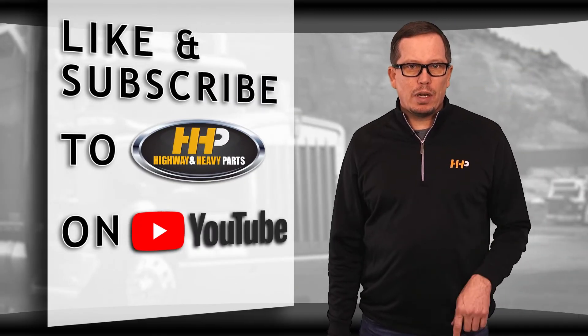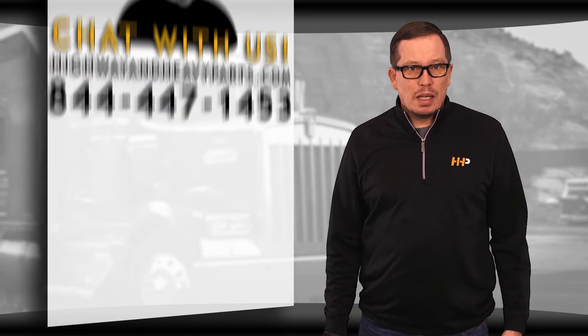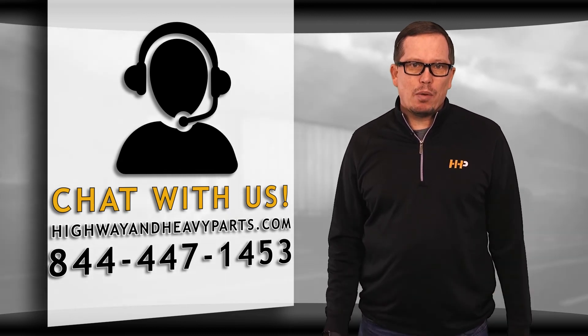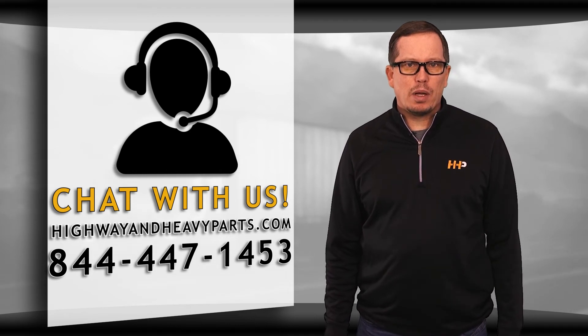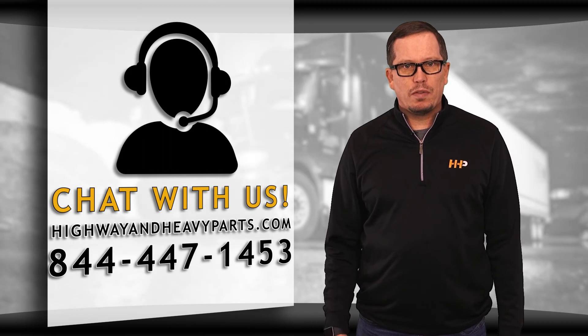Be sure to like the video and hit the subscribe button to stay up to date with HHP on YouTube. If you have any questions about today's video, submit a comment below, chat with us on highwayandheavyparts.com, or you can talk to me or any of the other service techs at Highway and Heavy Parts at 844-447-1453.